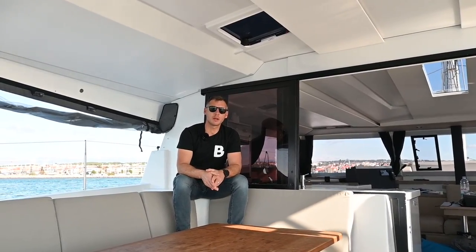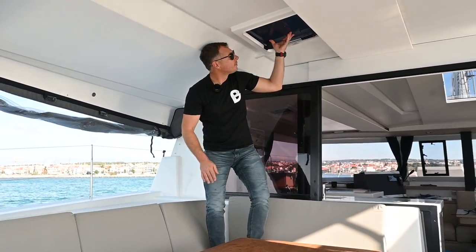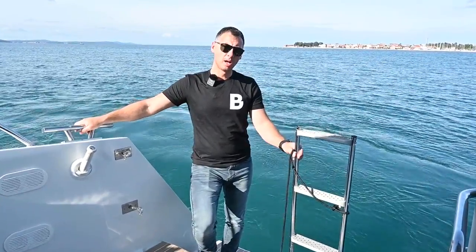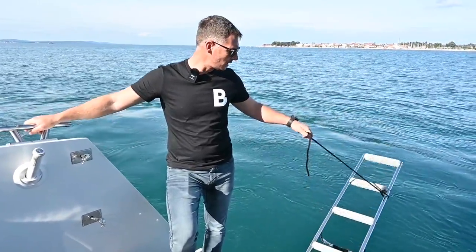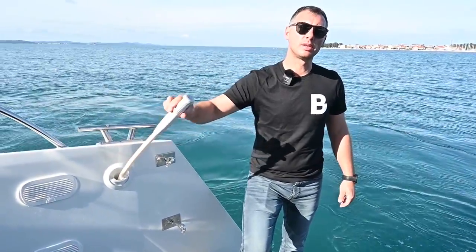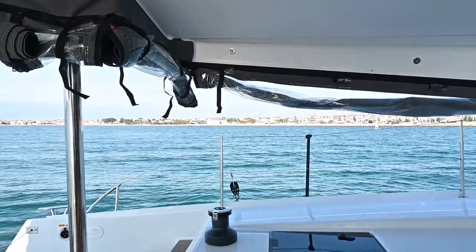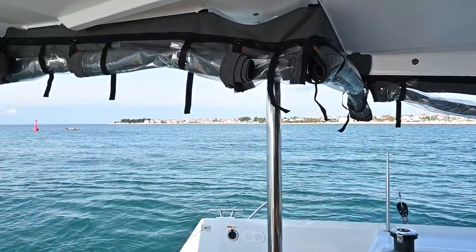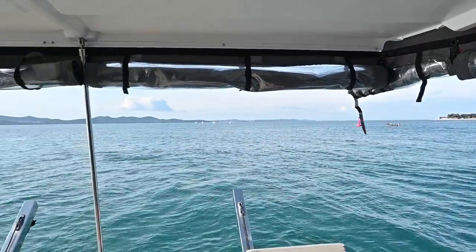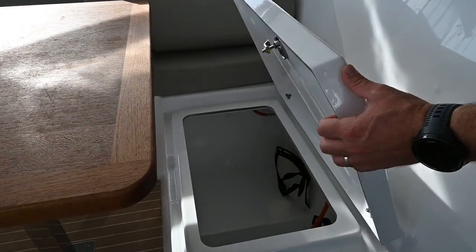A nice feature on this boat is the window in the cockpit area. Access to the sea is very practical — we can find swimming ladders, and after swimming you can use the stern shower. On this boat, we also found side tents which you can use in rainy weather or on chilly evenings. There is also a place for gas under the seat in the cockpit.